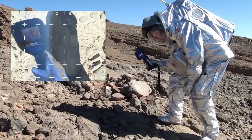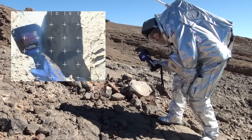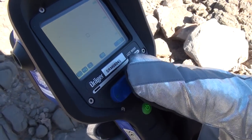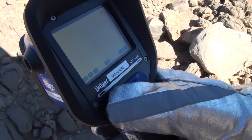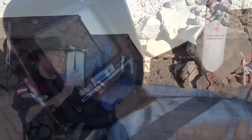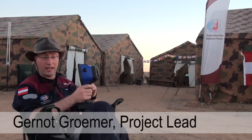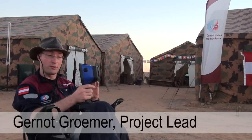Another tool we have with us, just to give you an idea of where we are, is a thermal infrared camera. This one from Drega is a super-duper camera which is able to have a very high temperature resolution and also fairly high spatial resolution.